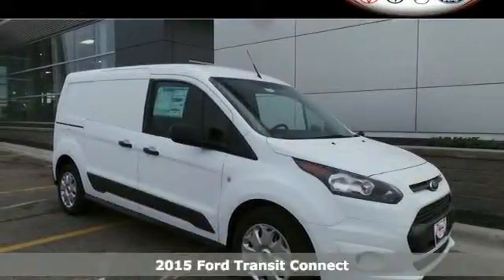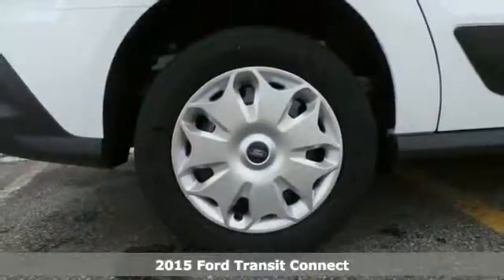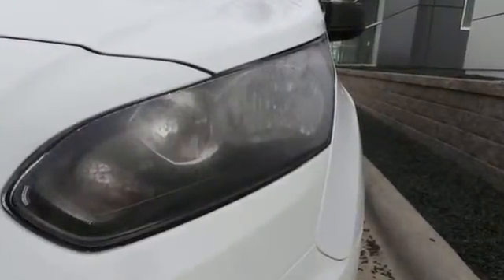It's a 2015 Ford Transit Connect. This versatile van offers more of what you need to help grow your business. It comes equipped with remote keyless entry, power windows and locks, hill start assist, and an efficient 6-speed select shift automatic transmission.